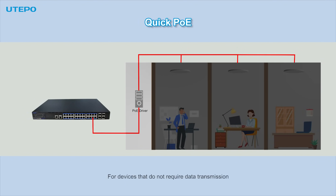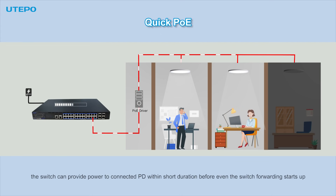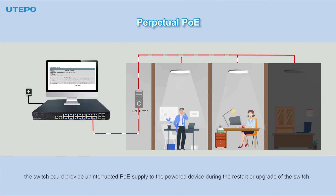For devices that do not require data transmission, such as PoE lights, the switch can provide power to connected powered devices within a short duration before the switch forwarding starts up. After perpetual PoE is enabled, the switch can provide uninterrupted PoE supply to connected devices during a restart or upgrade of the switch.